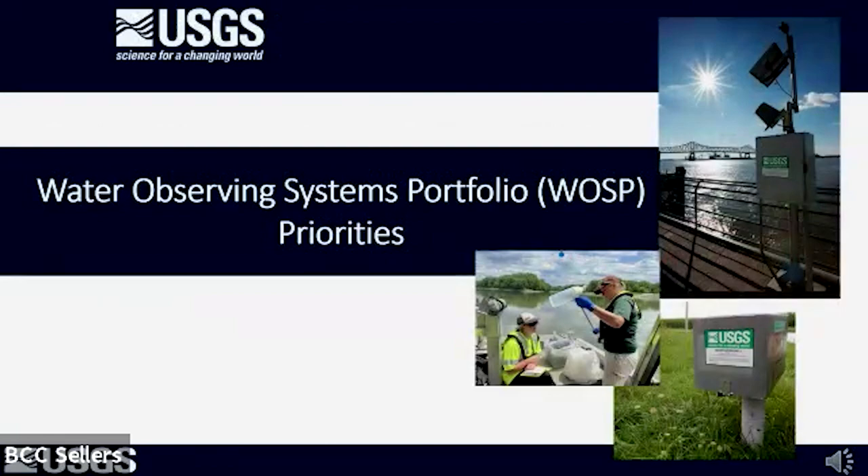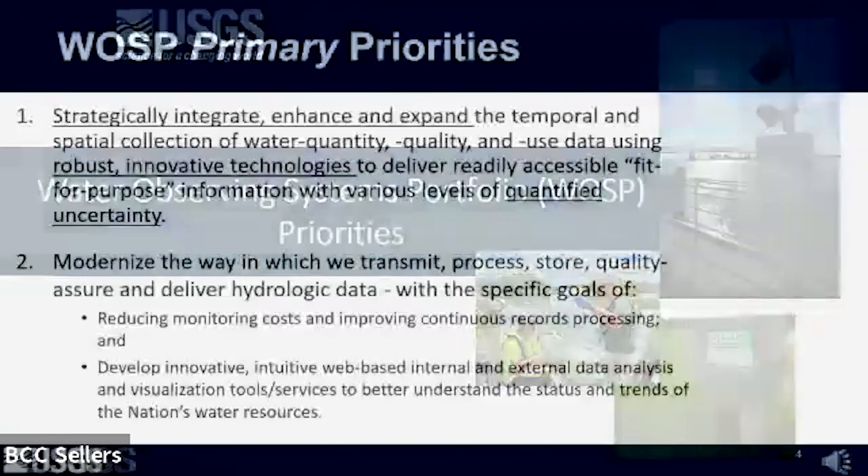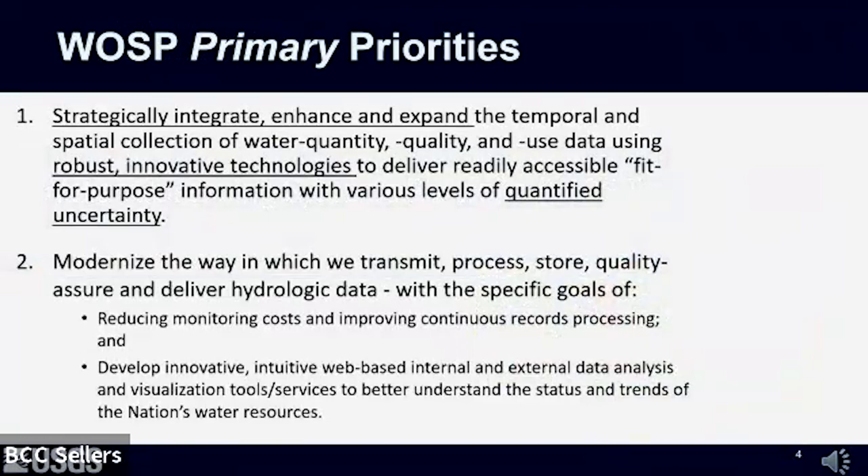I'd like to highlight the high-level priorities of the portfolio. Based on a host of internal and external guidance and strategy documents and surveys of federal, state, and local partners and cooperators, we developed a set of primary and secondary priorities for the Water Observing System portfolio over the next few years. The first is to strategically enhance and expand our temporal and spatial collection of water quantity, quality, and use data using robust, innovative technologies.